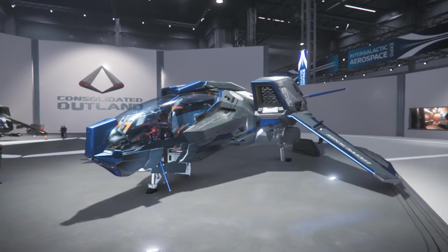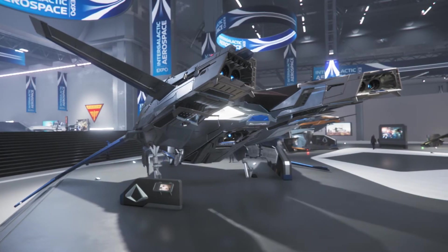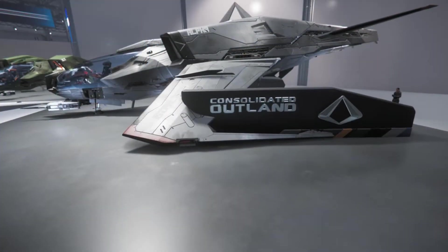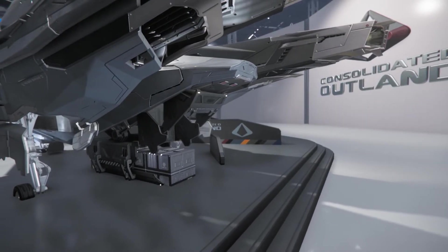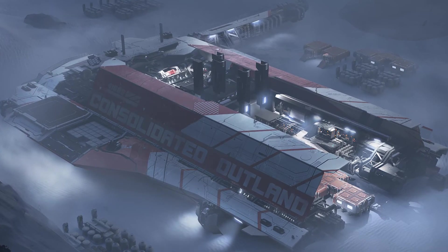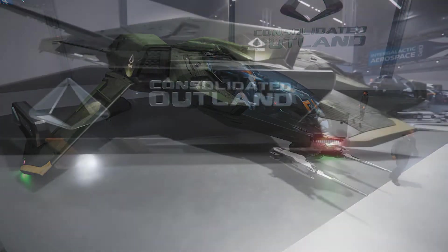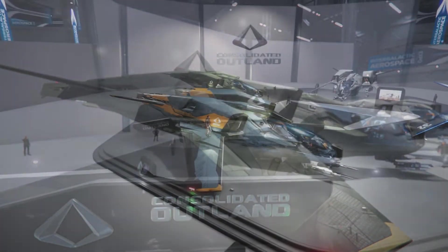Consolidated Outlands — the underdog manufacturer — with a newly redesigned Mustang lineup featuring exploration, racing, and military variants. Not to mention the Pioneer, a self-contained mobile construction yard capable of creating planetary modular structures, ushering a new wave of aspiring colonists to customize their new homes on the frontier.